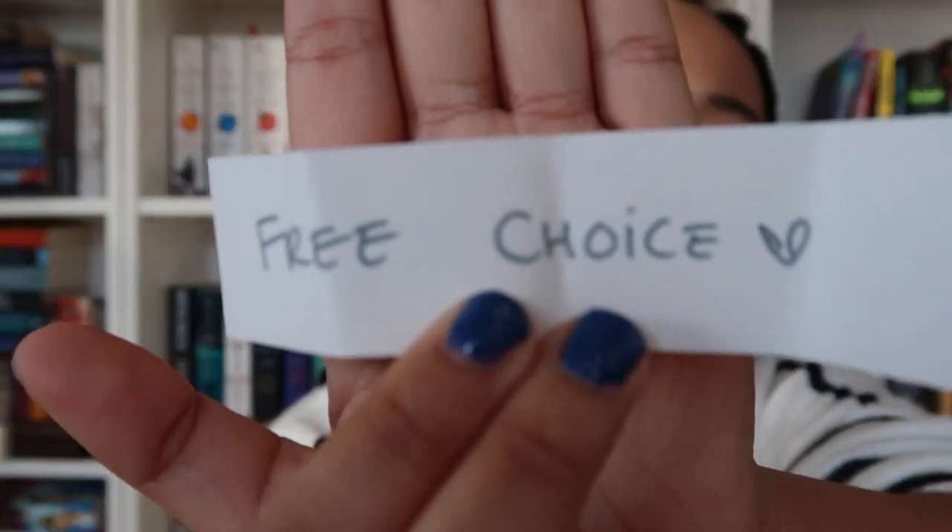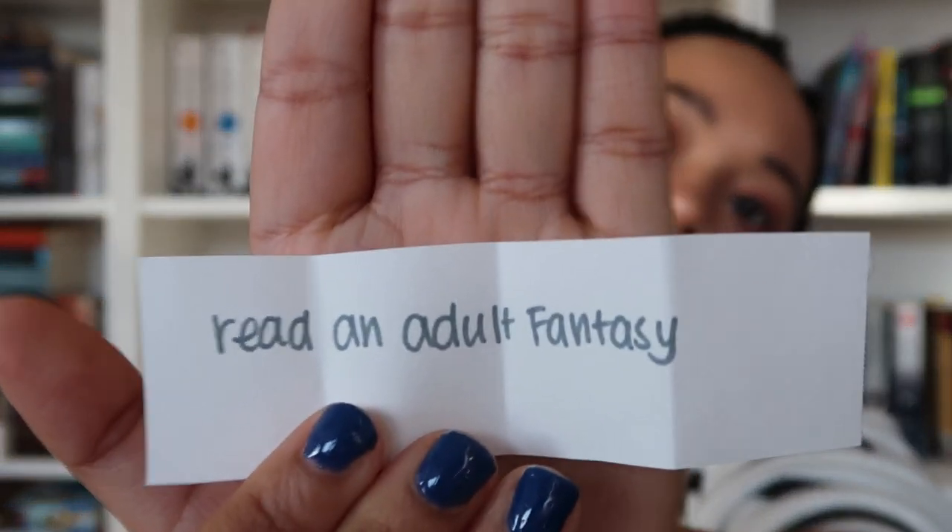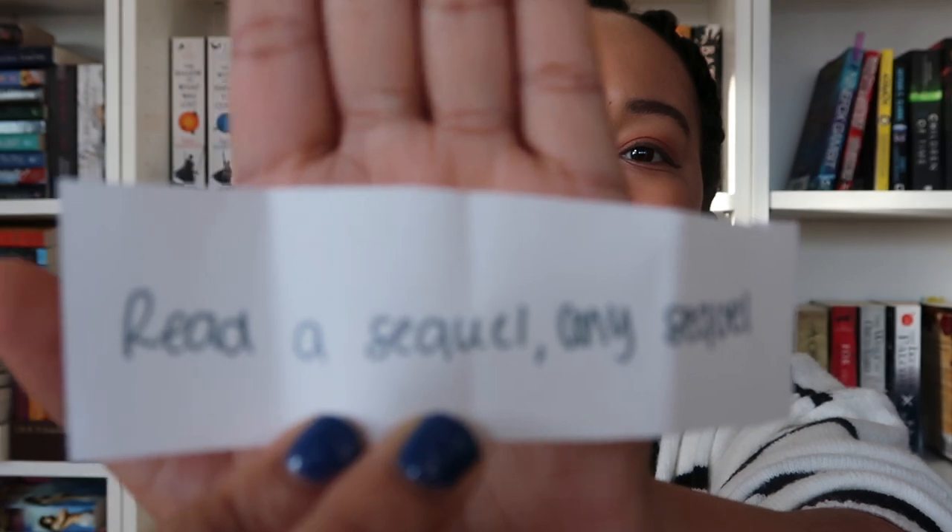Next prompt - I'm going to pick from the bottom. This one is a free choice, which means I can just choose whatever I want to read without following a prompt. I'm going to choose from the top because I'm struggling with this. This one is - read an adult fantasy. So whatever adult fantasy I have, I've got to read. I'm going to try and choose from the middle. This one is - read a sequel, any sequel. Basically I need to read a sequel.